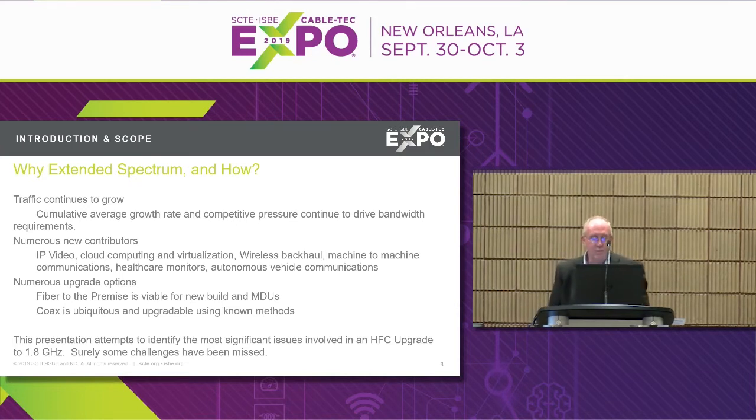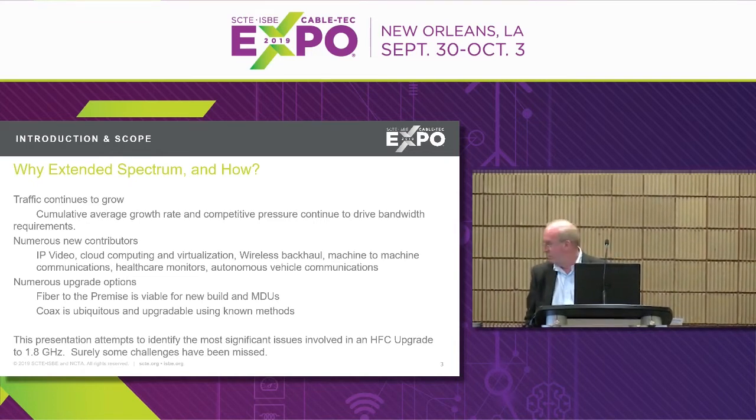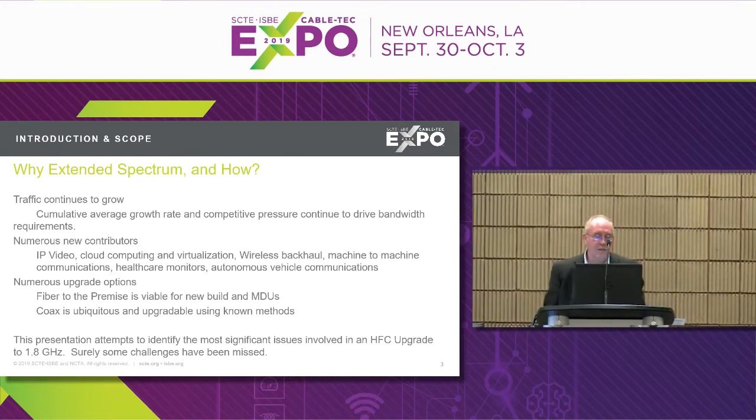The drivers behind this: cumulative average growth rate and competitive pressure continue to drive the need for incremental bandwidth in our networks. That hasn't changed in a couple of decades and we don't expect it to change in the next decade. There are also new contributors to bandwidth demand: IP video, cloud computing, virtualization, IoT, and lots of different devices that want to consume bandwidth on the network — and that will continue to grow exponentially.